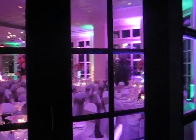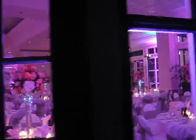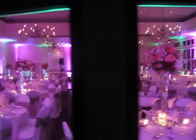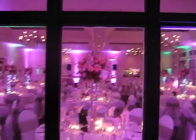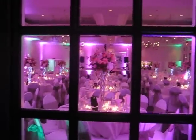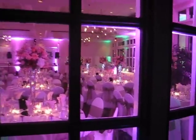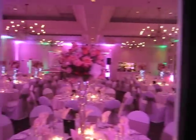This is for her vintage look. This is what the room looks like from outside. We used about 34 LED up lights for today's event — a combination of magenta and moss green.